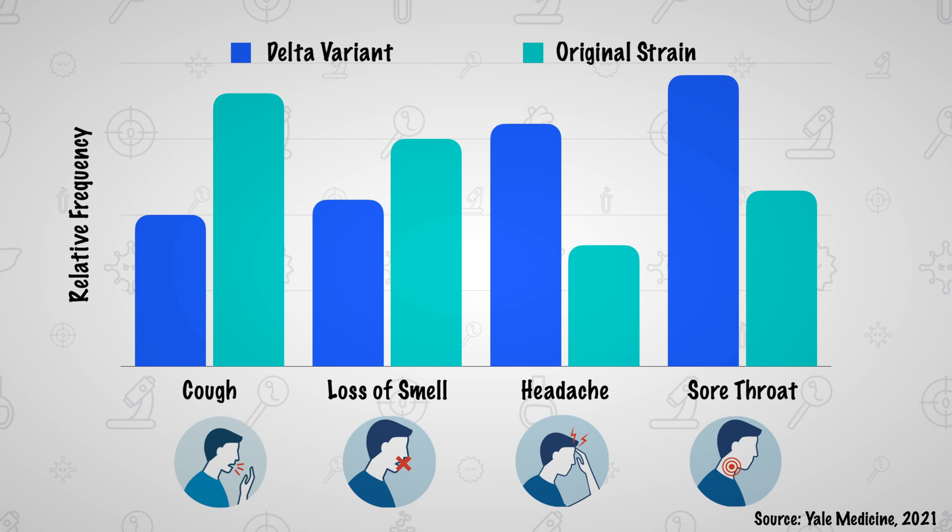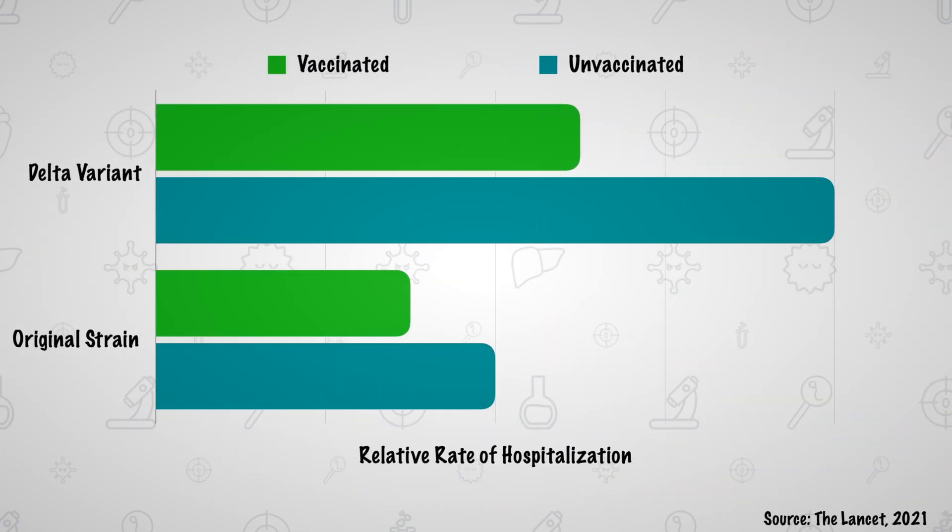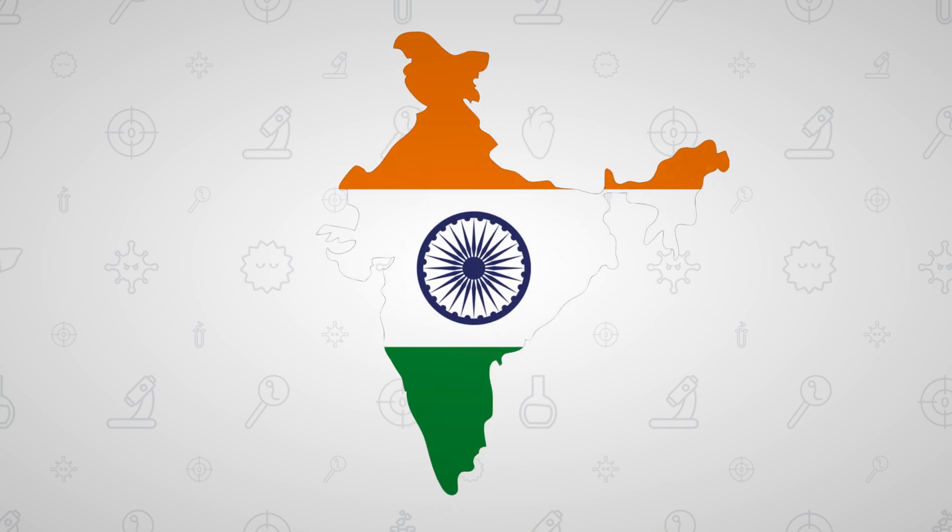Instead, other symptoms such as headache and sore throat are more commonly displayed. In terms of severity, a study in The Lancet showed that unvaccinated individuals infected with the Delta variant are twice as likely to get hospitalized. This shocking data is seen not more clearly than in India, one of the countries most affected by this strain of coronavirus.